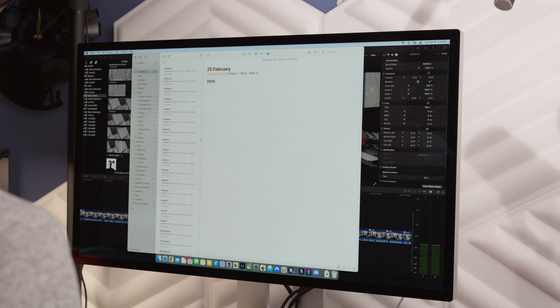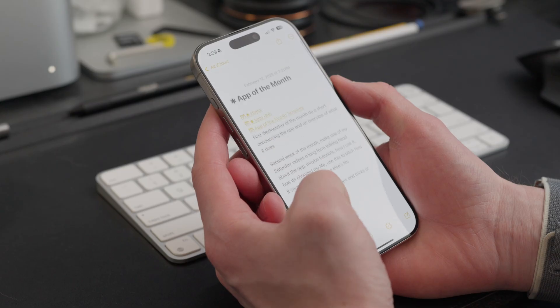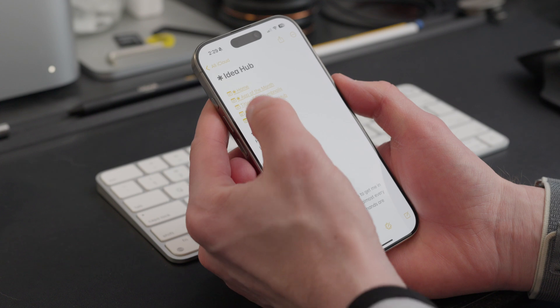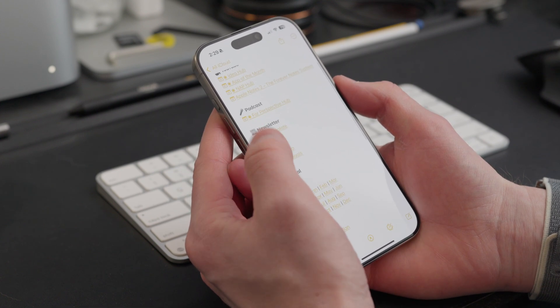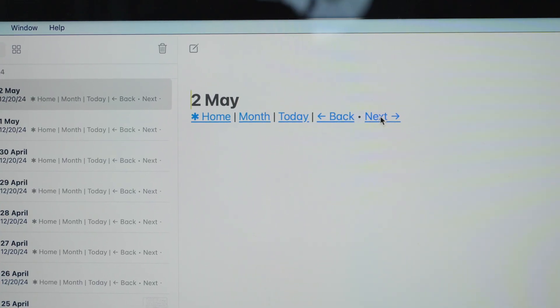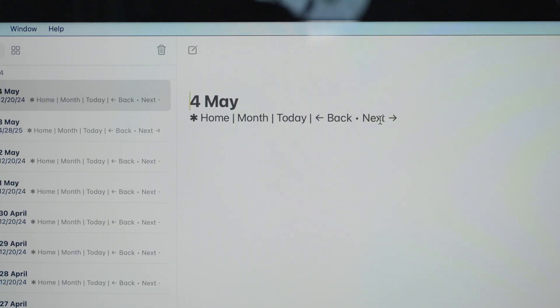I'll start with my gripes, and the biggest is the journal. It's a little bit hard to dock points from the Forever Notes framework for the journal, because a lot of the things I don't like about it are just limitations of Apple Notes and Apple Shortcuts together. You can link Apple Notes together and navigate back and forth within Apple Notes, but Apple Shortcuts doesn't let you link a note together. So in the journal, every day is its own note.